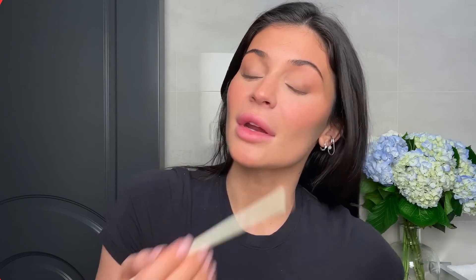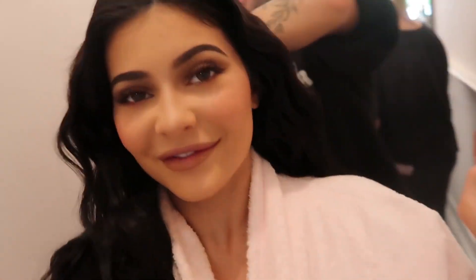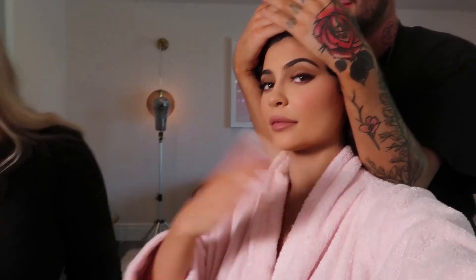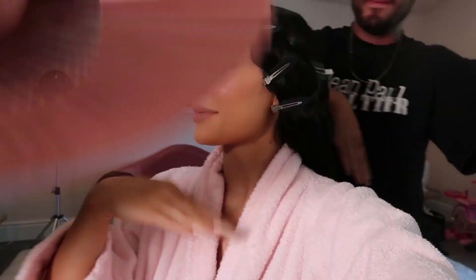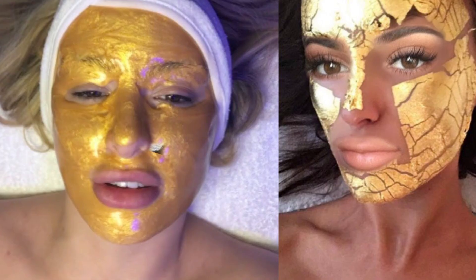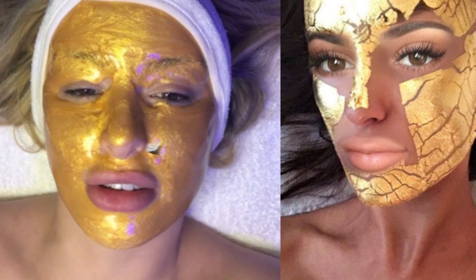Kylie's current favorites include Kiehl's Creamy Eye Treatment with Avocado and TaiZo Primer Sunscreen Tinted SPF 40. But don't think that Kylie doesn't splurge from time to time — she occasionally treats herself to a $3,000 gold facial that's great for rejuvenation and anti-aging. Would you ever spend that kind of money on a facial?